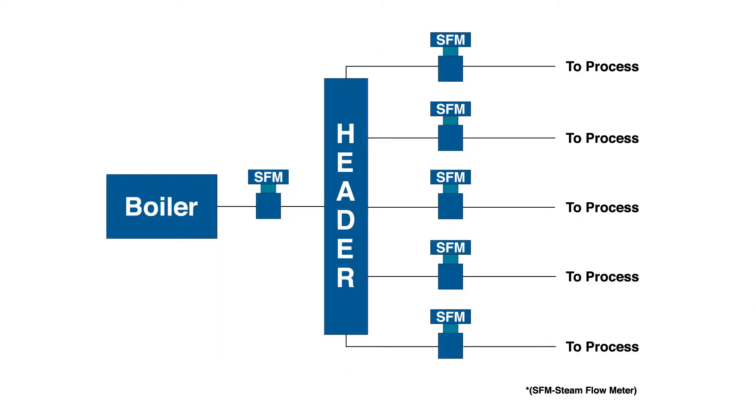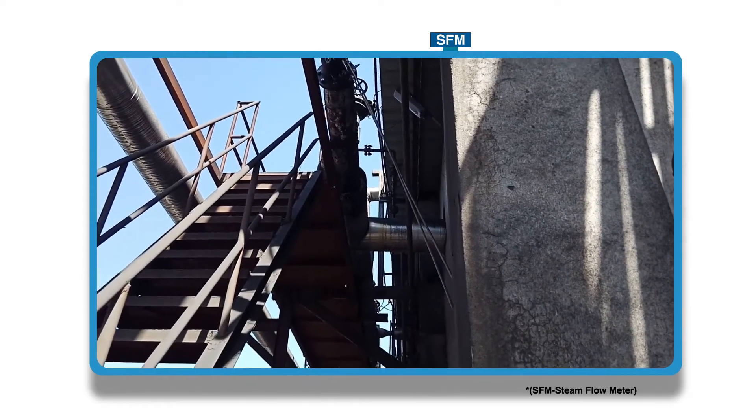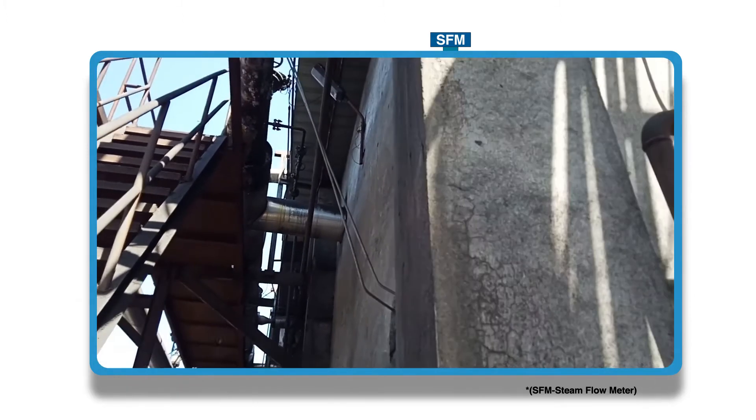At Tirupati Starch site, steam is generated in a boiler and is used for the sterilization of pipes and pipelines. The steam is also used to dry the finalized product, which is starch. A steam flow meter is installed at the outlet of the boiler to measure steam generated. The steam passes to various plants where the process of dehydrating the final product is carried out.